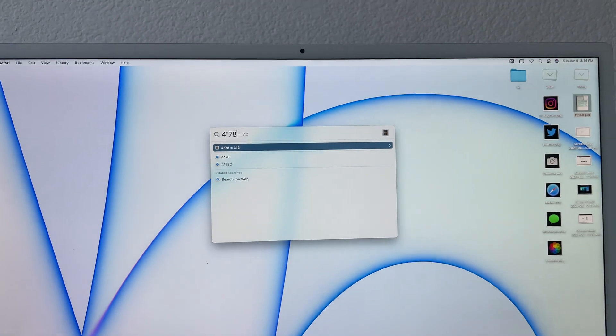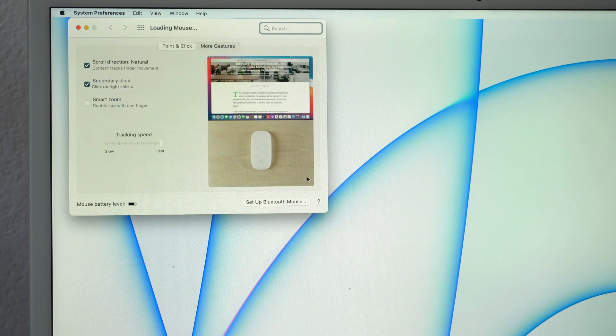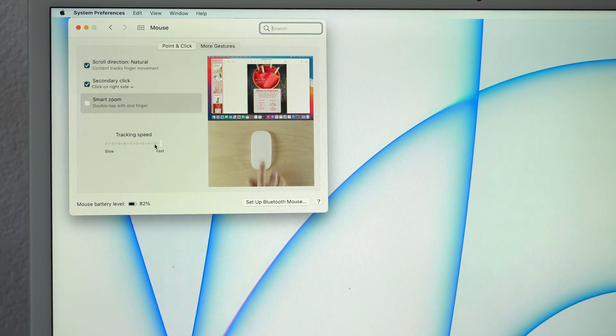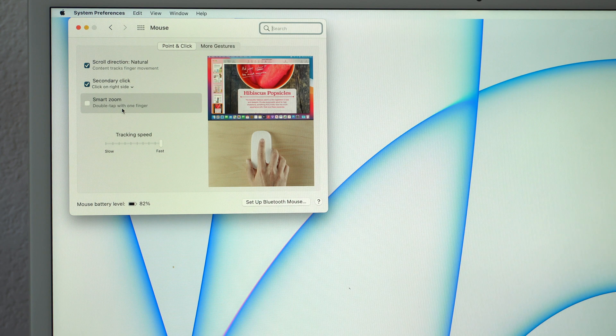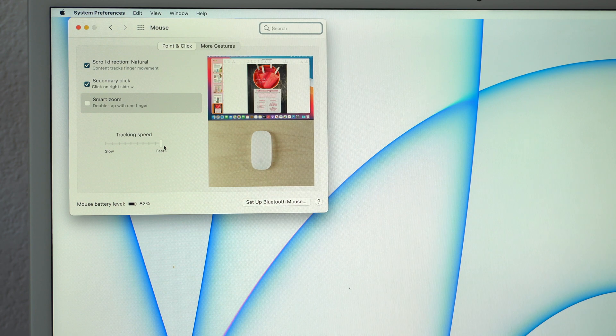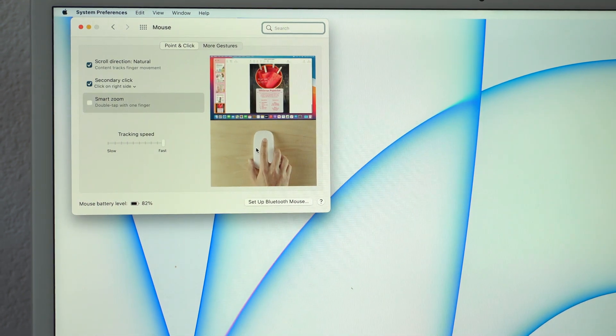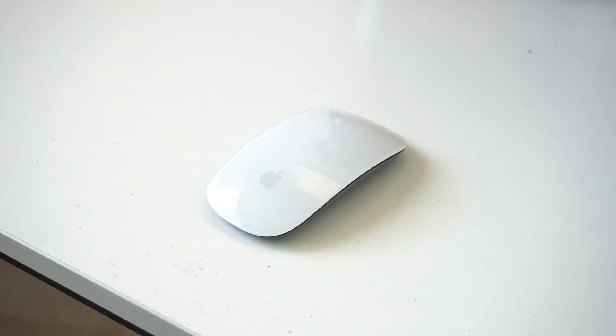If you picked up the Magic Mouse with your Mac and didn't upgrade to a trackpad, I highly recommend adjusting the mouse settings. Go into System Preferences, then Mouse Controls, and you can adjust the tracking speed as well as enable more gestures — it shows you gesture previews right there. Definitely experiment with this. I leave my track speed at fast because less friction is better.